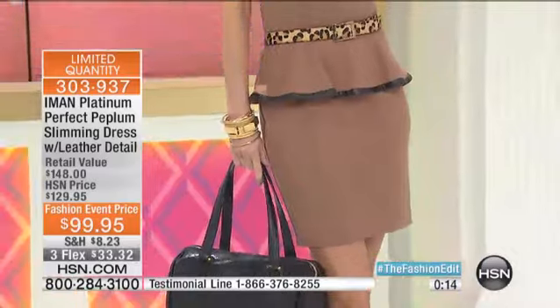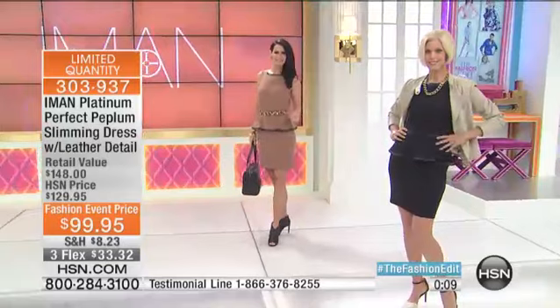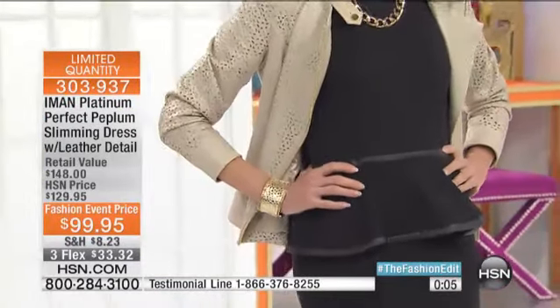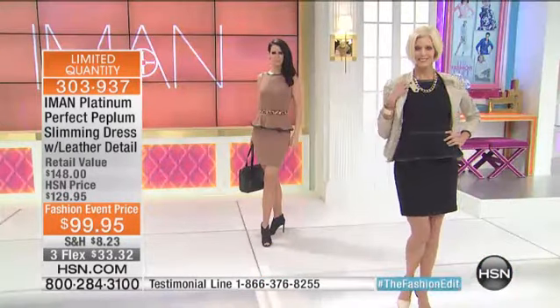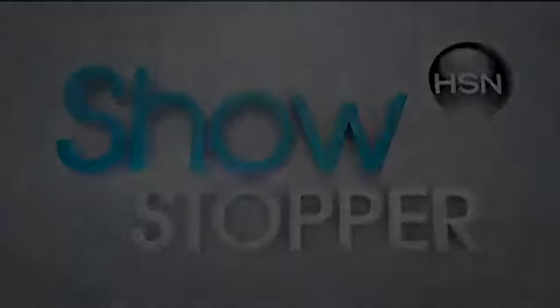It just makes it feminine. And two dozen only left in that ivory white, so definitely stay in the ordering process on that one. The item number is 303-937, from our gorgeous platinum collection.